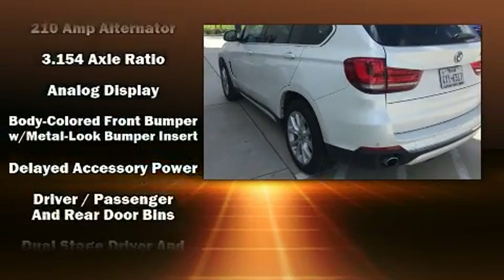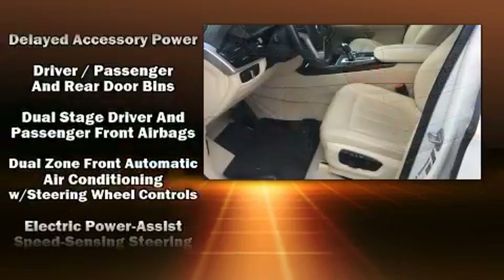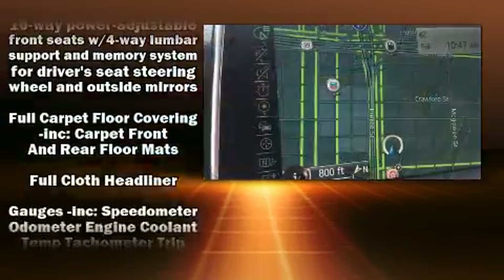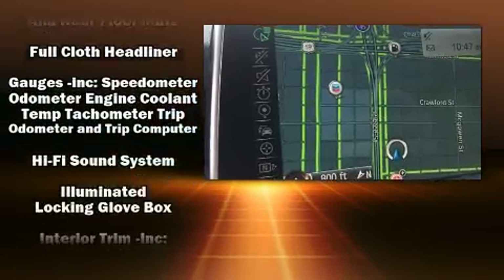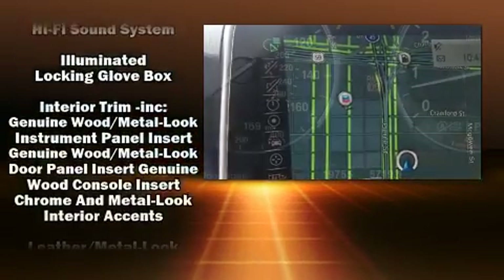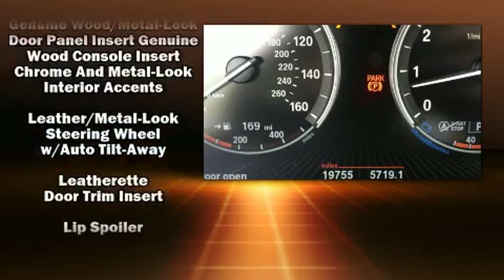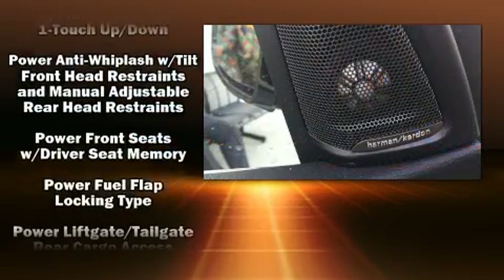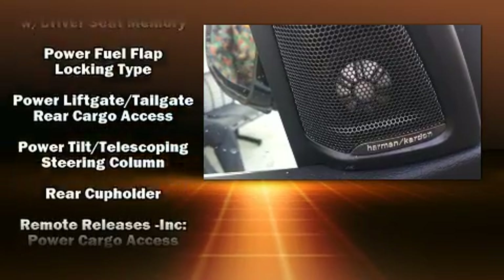BMW ensures the safety and security of its passengers with equipment such as dual front impact airbags, head curtain airbags, anti-whiplash front head restraints, an emergency communication system, and four-wheel disc brakes with ABS. Brake assist technology provides extra pressure when applying the brakes.